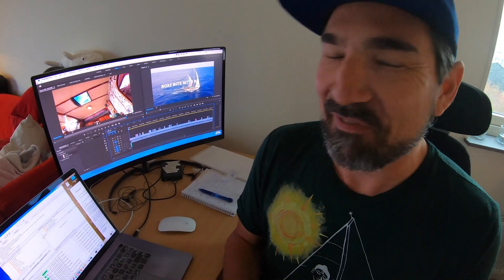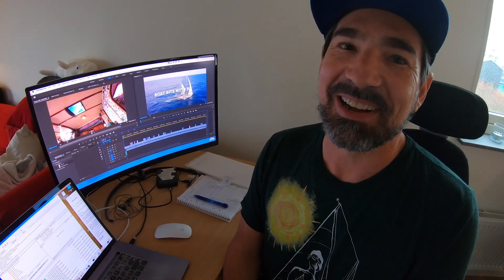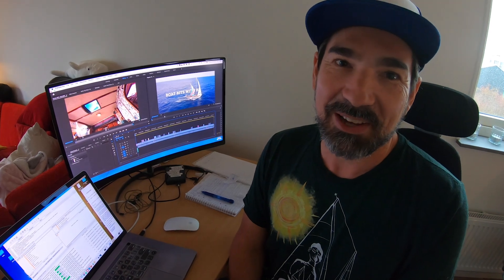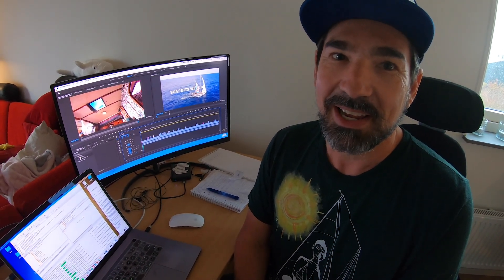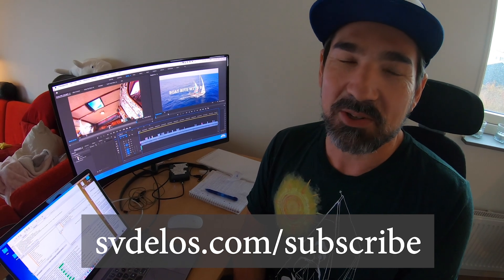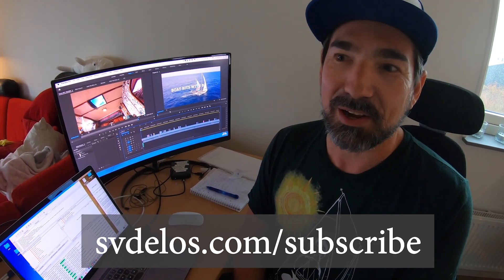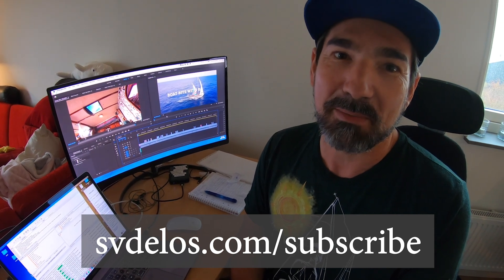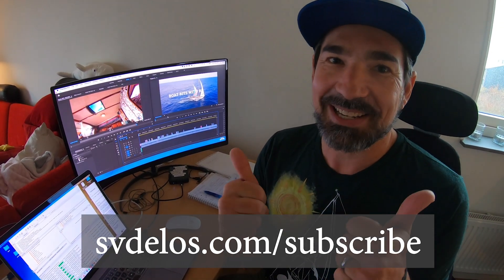I've really been looking forward to making these videos for a long time, and I finally got them done while we're here in Sweden. If you like the video and the topics, please be sure to like it on YouTube and leave a comment — that really helps us know whether we're on the right track with the videos you want to see. We're still releasing videos on a weekly basis, so if you haven't subscribed to the channel, please do and make sure you turn on notifications. Thanks for watching!